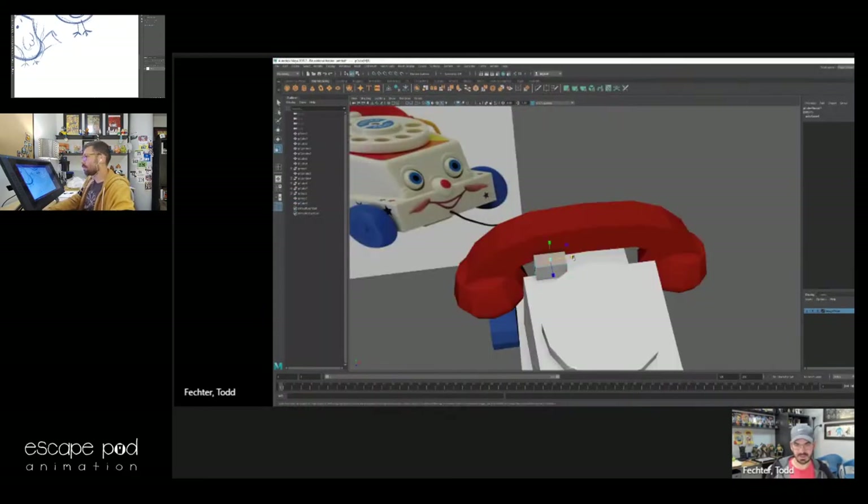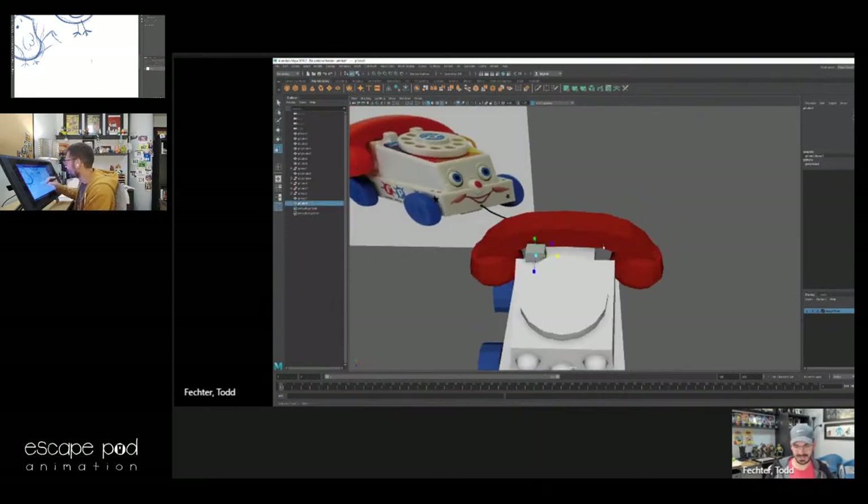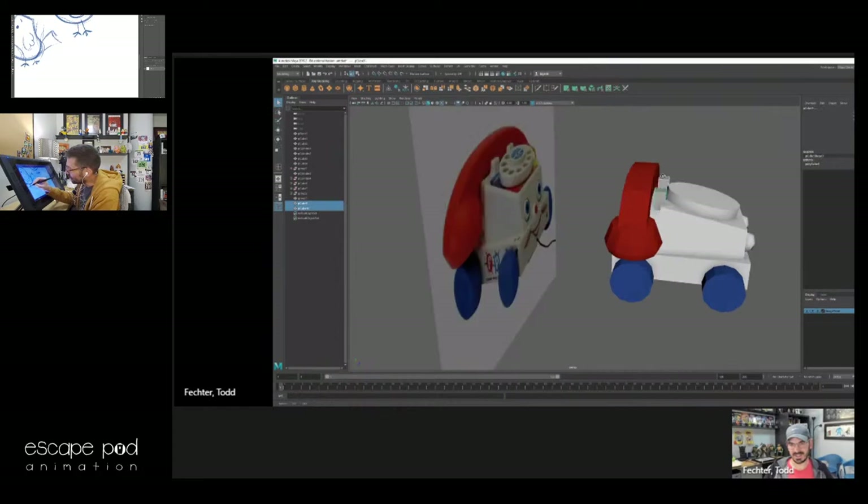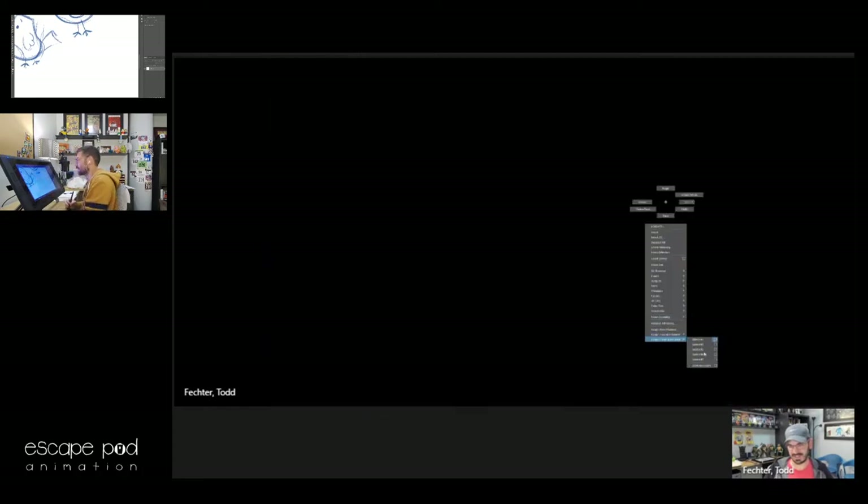Do you talk to yourself while animating, Sean? No. I'm probably very, very quiet — I don't even turn on music. Seriously? Yep. Silence. I like silence. Such concentration levels — it takes extra effort for me to do anything, I really got to pay attention.